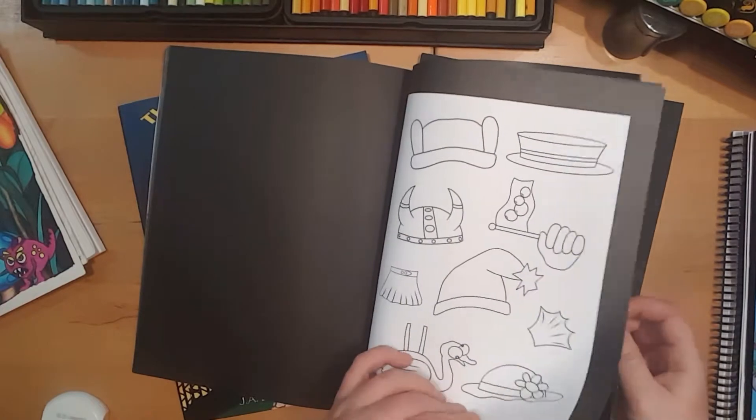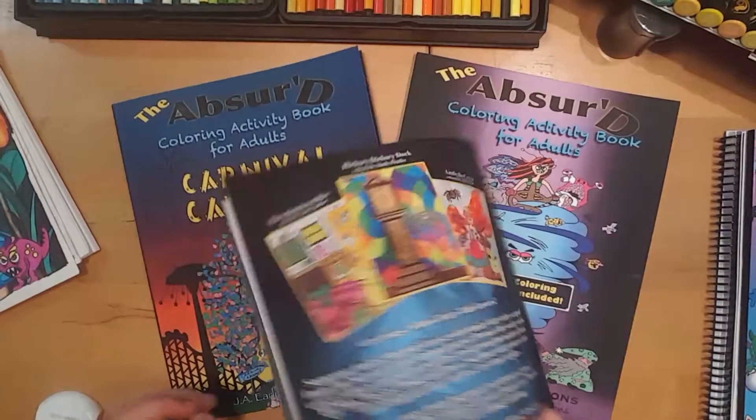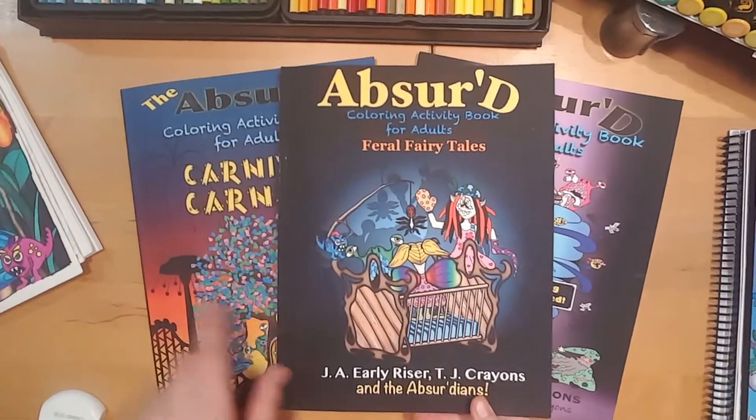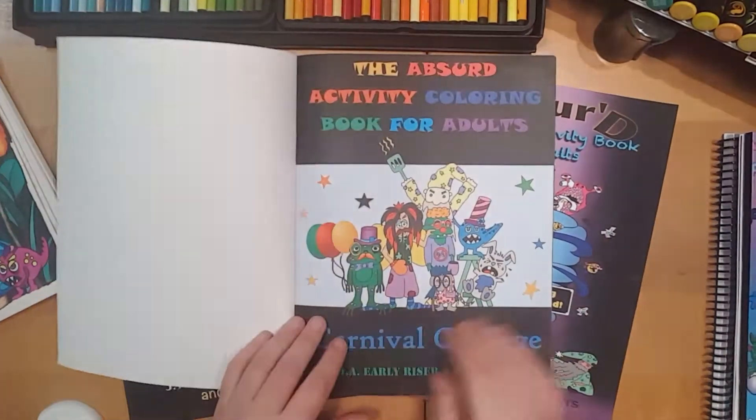So they're sort of a better look into the absurd world. We have three right now: the Absurd Feral Fairy Tales, Carnival Carnage — which I think is probably my favourite one.